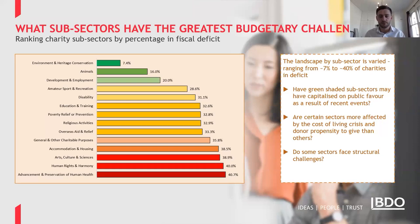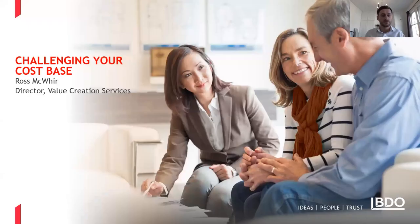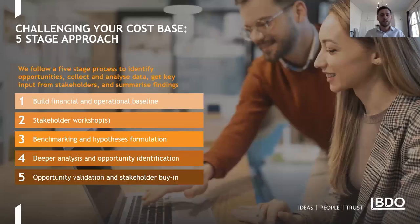But enough of the doom and gloom — what can be done about it and how can organisations effectively respond and challenge their cost base? At BDO we typically follow a five-stage approach to challenging the cost base of an organisation. These stages can sometimes be fluid and it's not uncommon for them to overlap. Here's each of those stages and what each one entails.